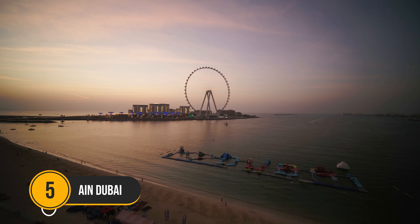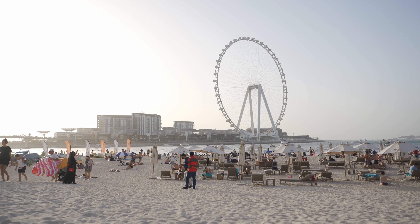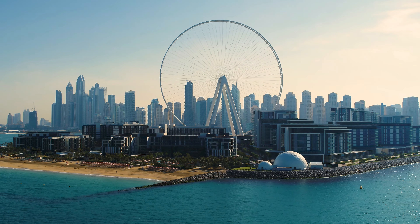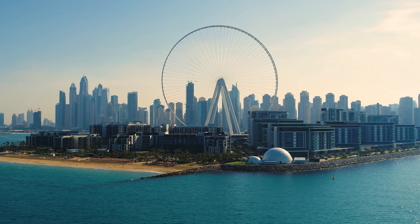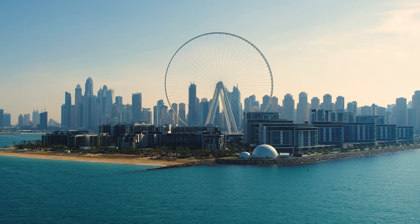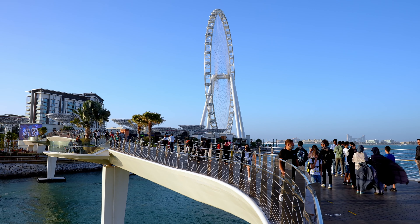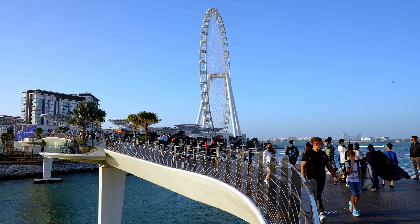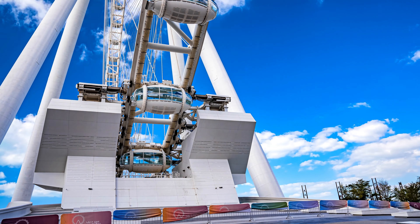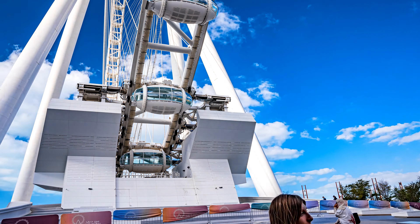Number 5: Ain Dubai. The world's highest and largest observation wheel, Ain Dubai, commonly known as the Dubai Eye, is situated on Blue Waters Island, across from the beachfront of Jumeirah Beach Residences. This is fast becoming an essential Dubai attraction. A trip along the Ain Dubai will provide you access to unmatched views of the city and its shoreline from a height of 250 meters. If you want access to a sky bar and lounge, go for the upgraded ticket that provides a much better value for your money.